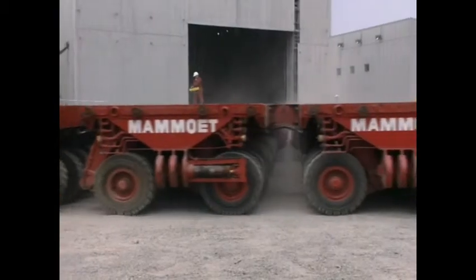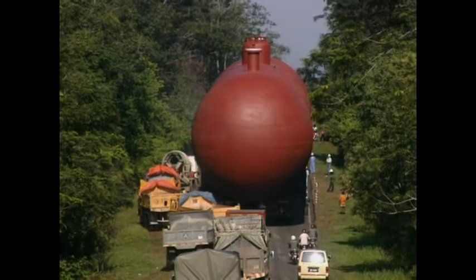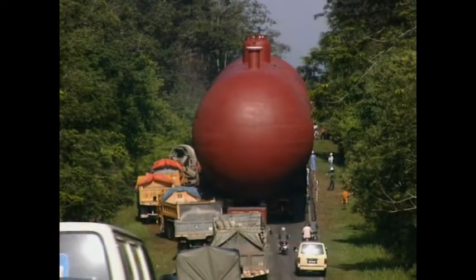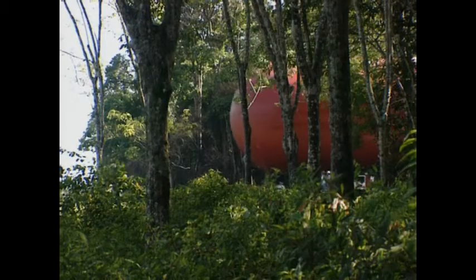I've worked with a variety of transport systems in my time, but I've never come across anything quite as clever as this. In Malaysia, transporting a 500-ton gas tank 15 miles was one of their more spectacular projects.